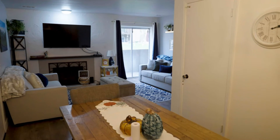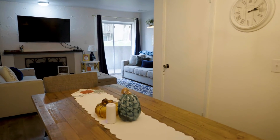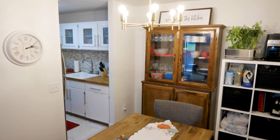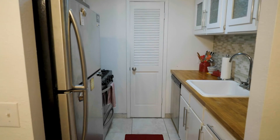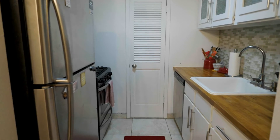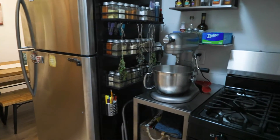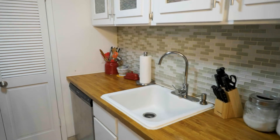Yeah, this could also be a fantastic rental — do you know if they allow that? Yes they do. This could absolutely be a great rental for someone who's looking for an investment. It's been updated — the kitchen's been updated, the bathroom has been updated, and they've really taken good care of this place. You'll see that when you enter into the home.